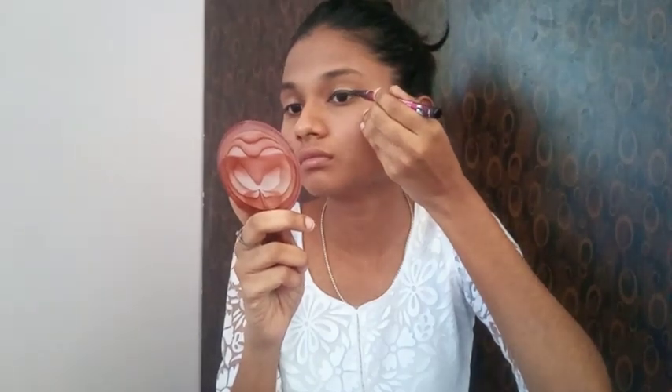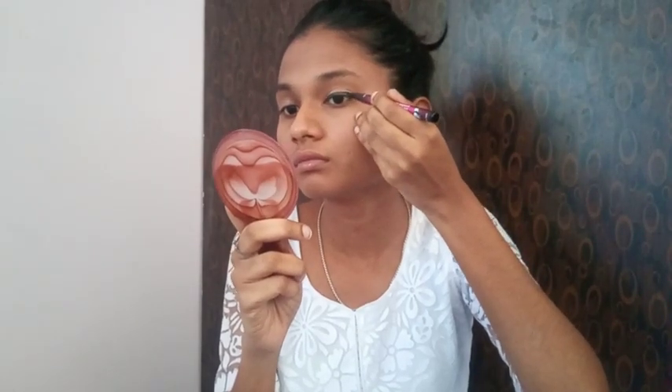This eyeliner tutorial video is already on our channel, so you can check that out. If I really use this eyeliner well, I will explain it. I will share this with my hair video as well.